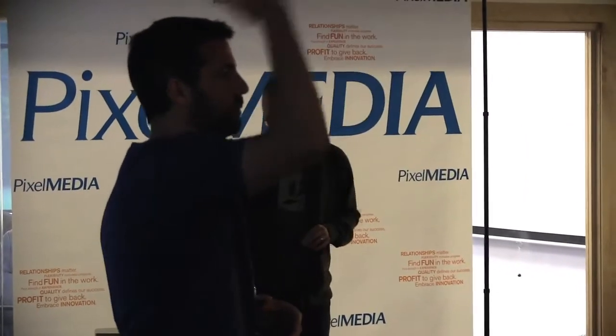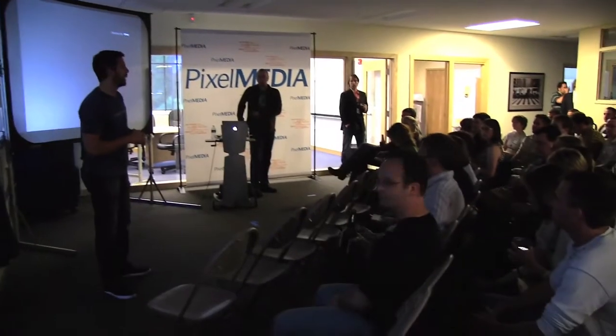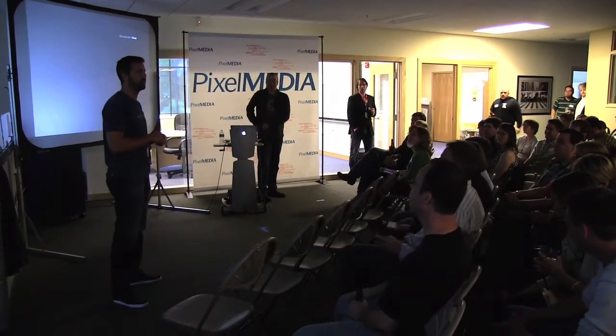We're going to get started. Scott, check for any stragglers. First of all, welcome. If you've not been to Pixel Media, this is our home for 40, 50, 60 hours a week, depending on what you have going on.